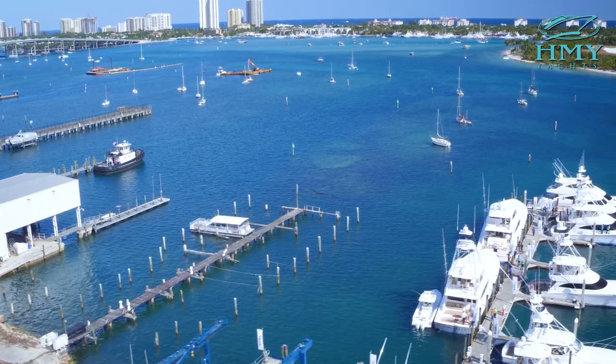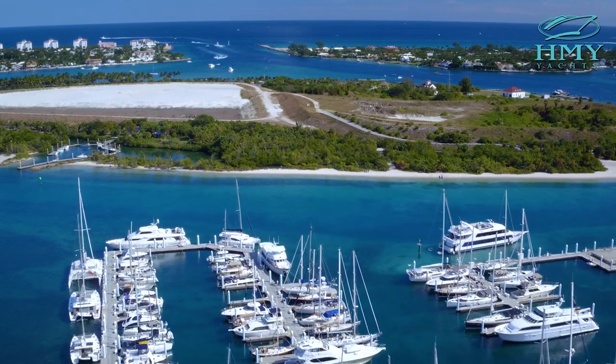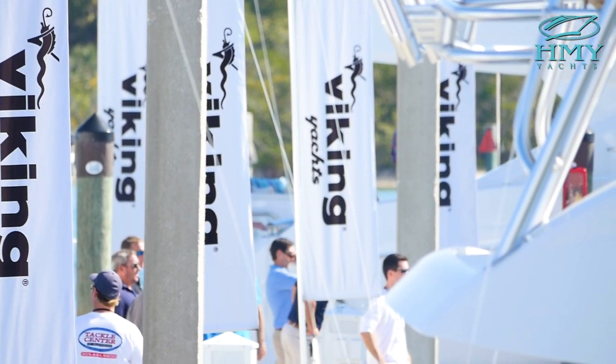The weather cooperated probably better than it's ever had for this event — just enough wind to get a nice bump on the ocean and pretty blue skies and mid-70s temperature, couldn't be better. We want to thank all of our clients that made it out this weekend and we look forward to seeing you in the future.